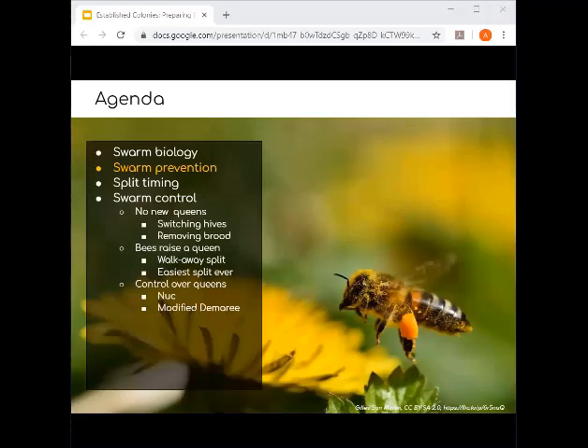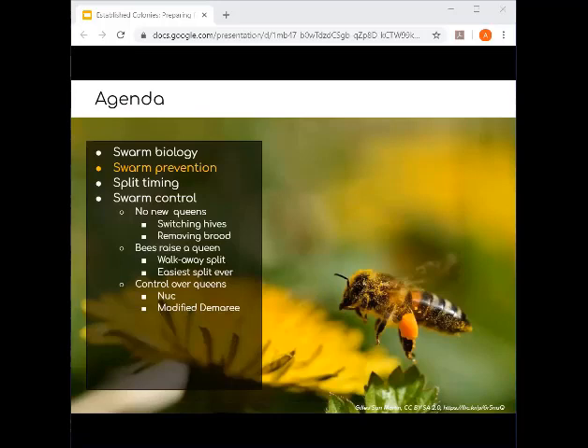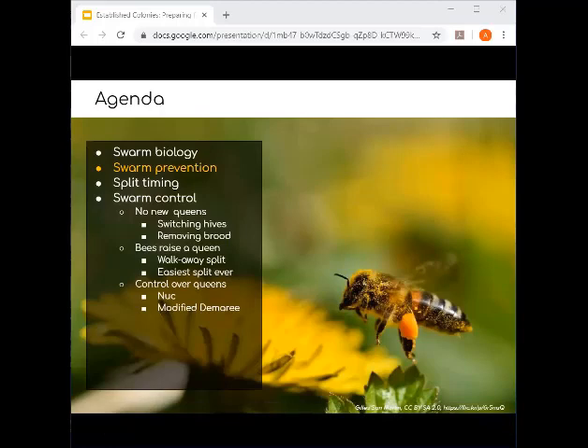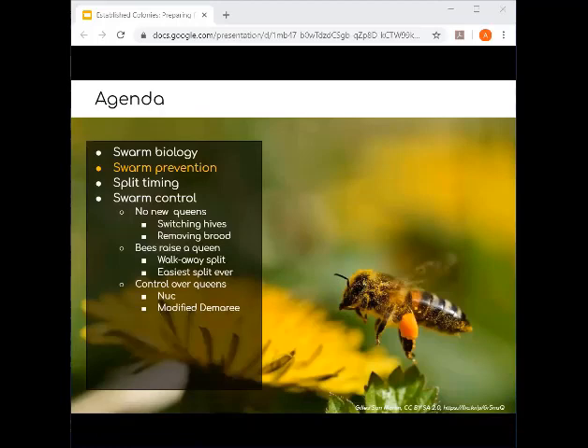One question: when is late summer in Michigan to requeen? For our operation, we usually like to requeen in August, which aligns with getting ready for winter — pretty much all winter prep starts around the end of July, beginning of August. In Jackson County, the boundaries are roughly after the summer solstice and before Labor Day, but when your actual honey flows are will drive the timing.